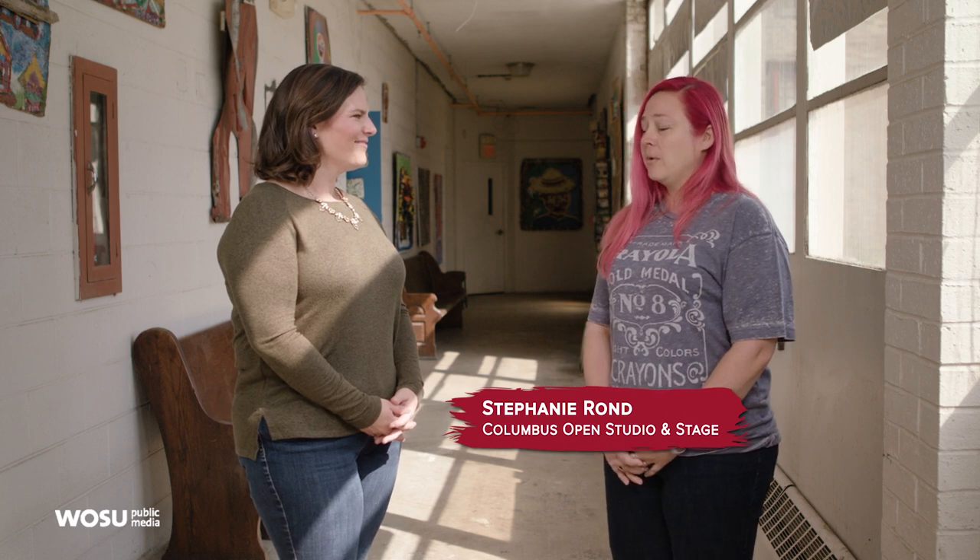Joining me now is one of the coordinators of the Columbus Open Studio and Stage, Stephanie Rond. Hey Stephanie. Hi. Thanks for chatting with us. Thanks for having me. So tell me, what do you want people to take away from this opportunity to meet these artists? We want people to see that artists are working in spaces all over the city. We realize that galleries can be sometimes intimidating, so we hope that people come into these spaces and ask the artists lots of questions.